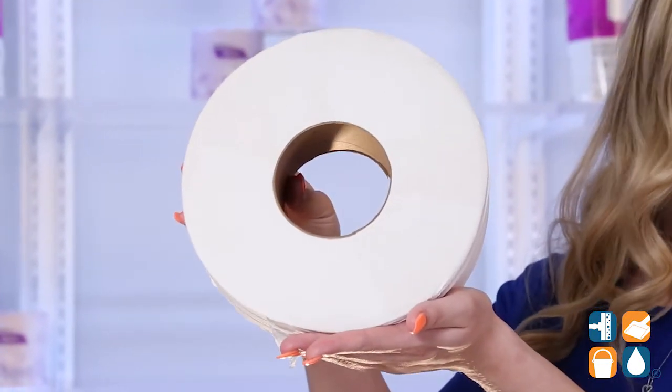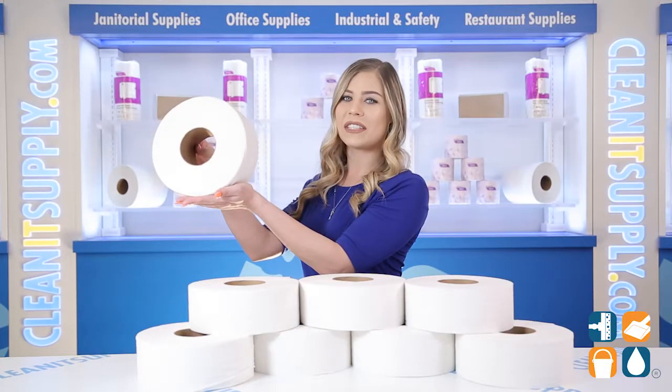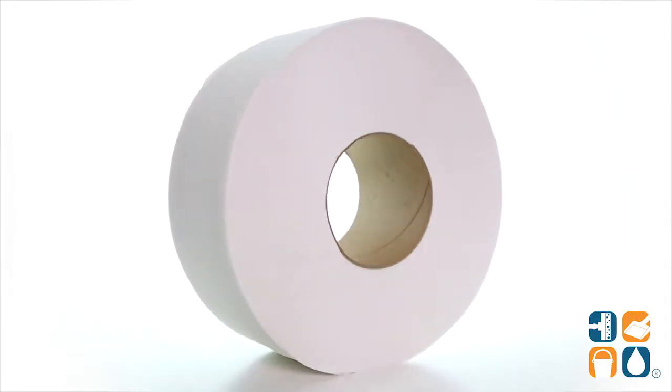Ideal for high-traffic restrooms in public facilities, schools, and food service venues. For use in Jumbo Roll toilet paper dispensers, sold separately.